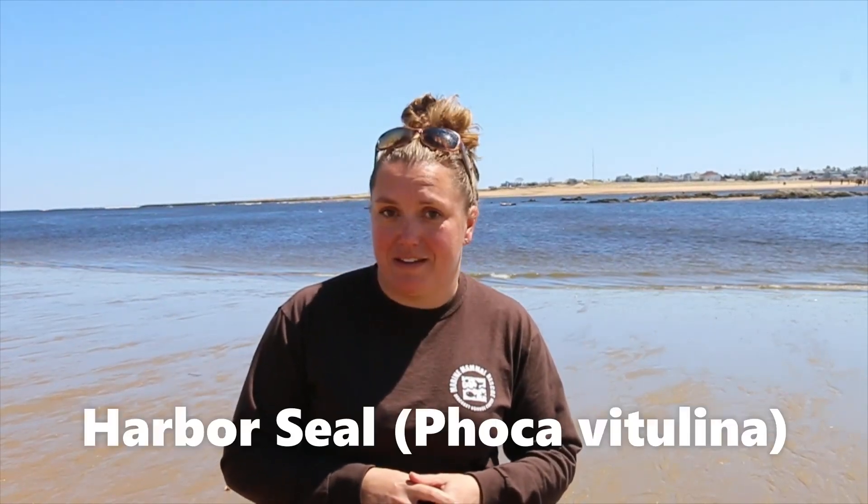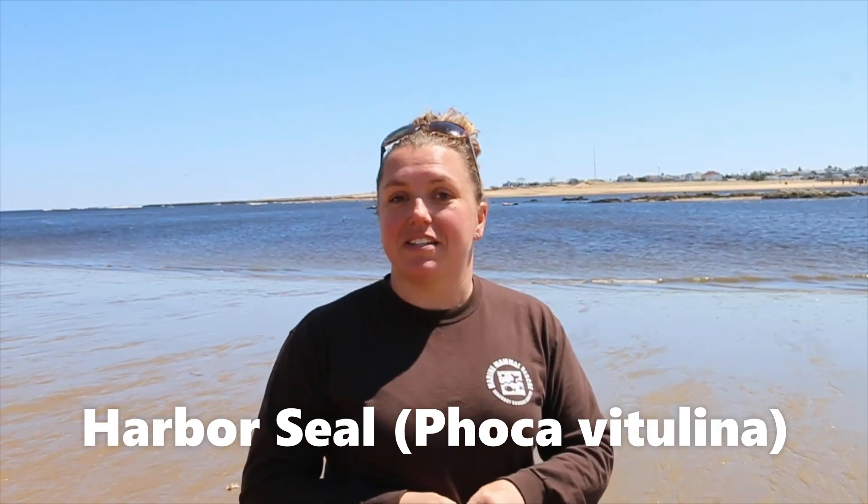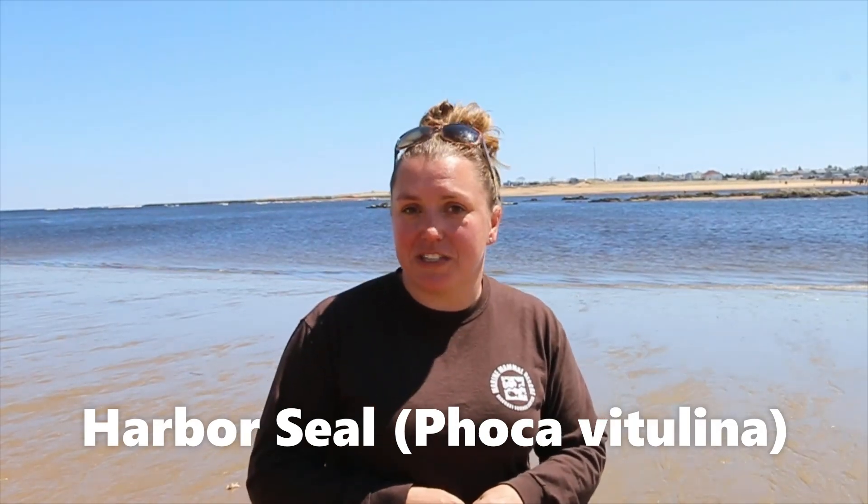Hey guys, it's Ashley from Seacoast Science Center and I'm here today to tell you guys a little bit about the harbor seal. Did you know that the harbor seal is the most commonly seen seal species for our area? So you might be able to see some of them here behind me.